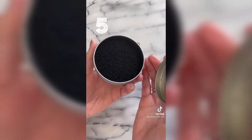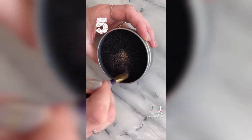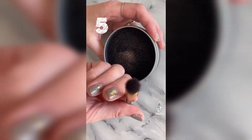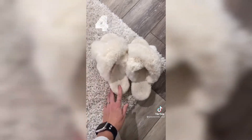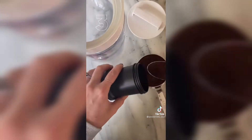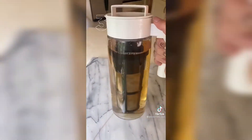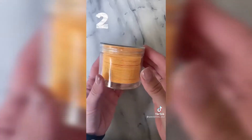Here are your best sellers from July. Coming in at number five is this makeup sponge brush cleaner — it has over 4,000 reviews and trust me, it is life-changing. Coming in at number four are these fluffy slippers — they have over 31,000 reviews and are so comfortable. Coming in at number three is this iced coffee maker — it has over 43,000 reviews. It's so easy to make cold brew coffee, which is less acidic and better for your stomach.